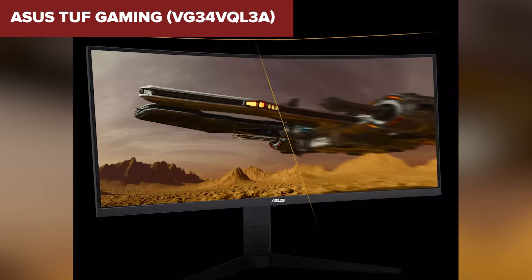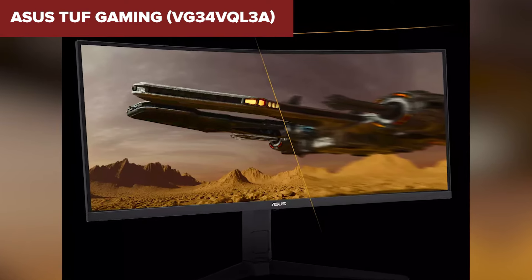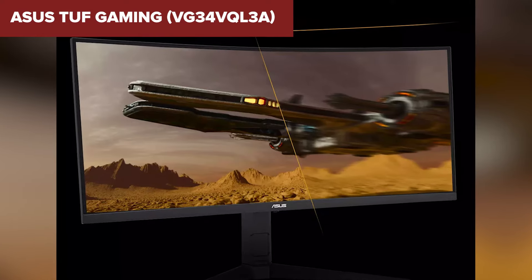However, its connectivity options are robust, including two DisplayPort 1.4 ports, two HDMI 2.0 ports, and three USB 3.2 ports.